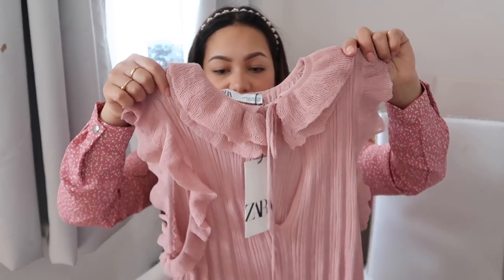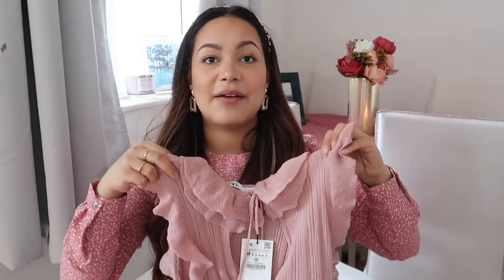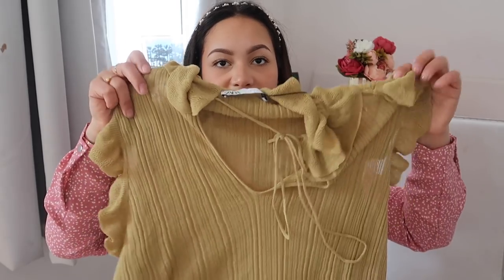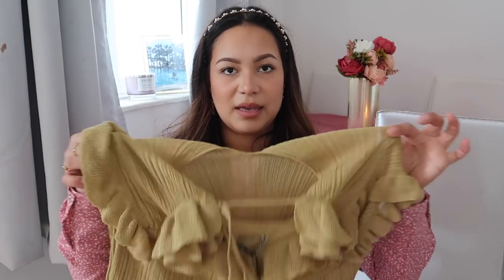Next I got this absolutely beautiful ruffly top. It's very see-through but I have a bra in the same colour and I just wear it with that. It's high-necked and I just find it really pretty, really romantic, really girly. This was £25.99. It is so pretty and I also got it in this green — like an olive-y colour. I think this one washes me out a bit, I'm not sure — I'll try it on and see. It's a thin, stretchy material, like a one-size-fits-all type of material where it really does stretch.